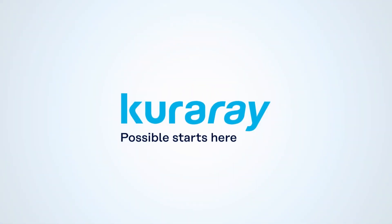We, the Kurare Group, will incorporate new foundational platforms into our own technologies to continue growing as a specialty chemical company.